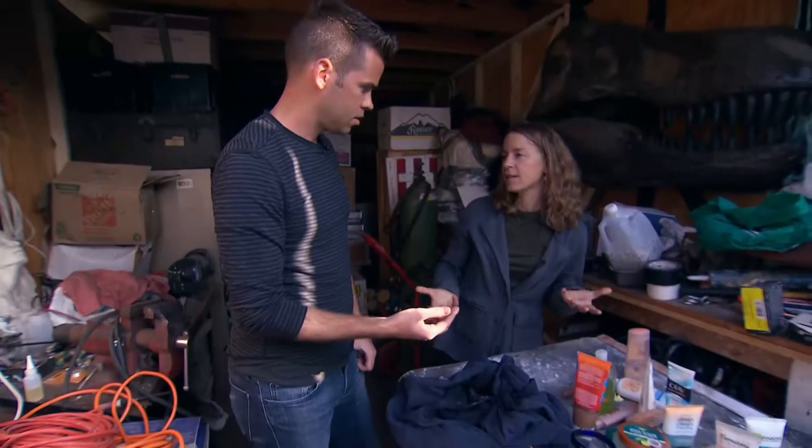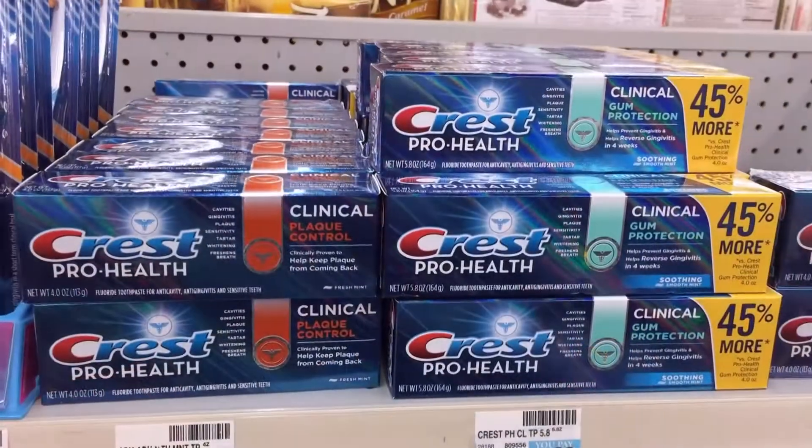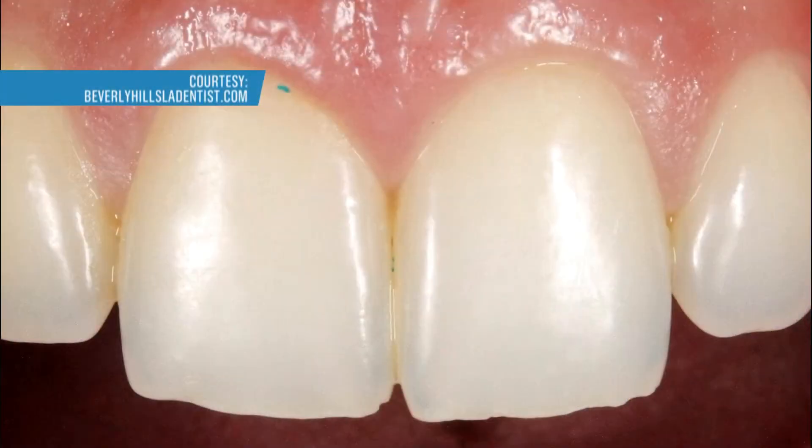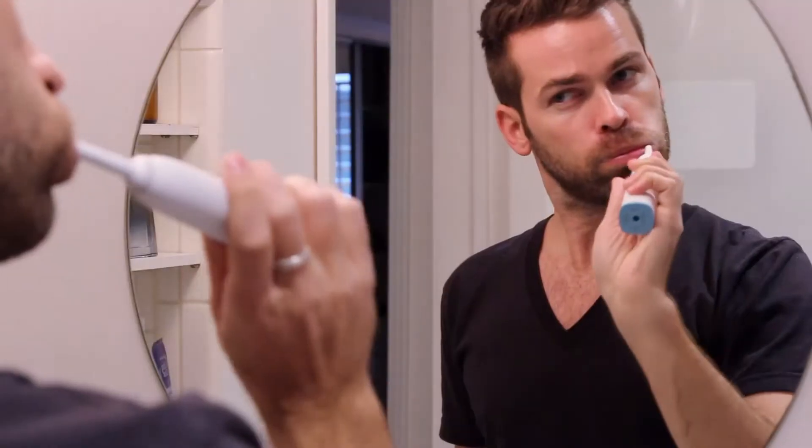Anna says you should also read the label on your toothpaste box, because that extra whitening paste could come with extra plastic. We have heard from many dentists that they're now finding them lodged in people's gums. This issue is so new that no one has looked at whether we're ingesting microbeads when we're brushing our teeth. Chances are you're swallowing some of these. That can't be a good thing — swallowing plastic.